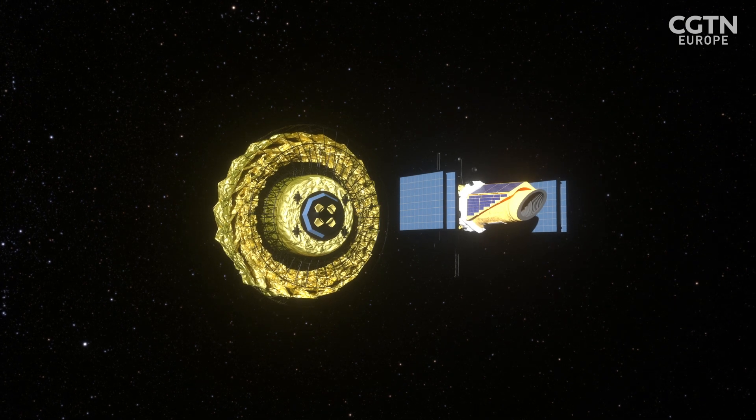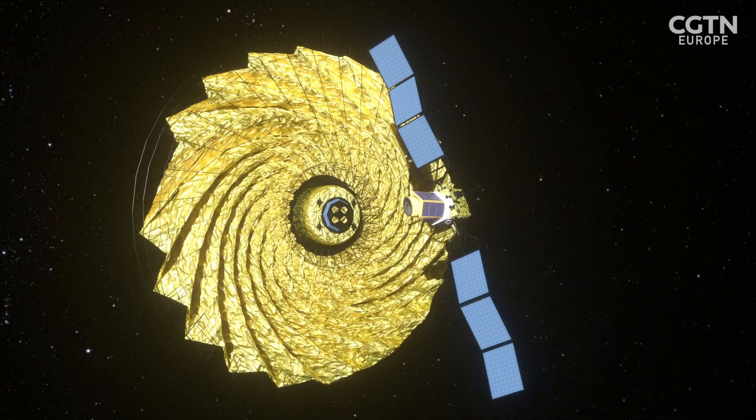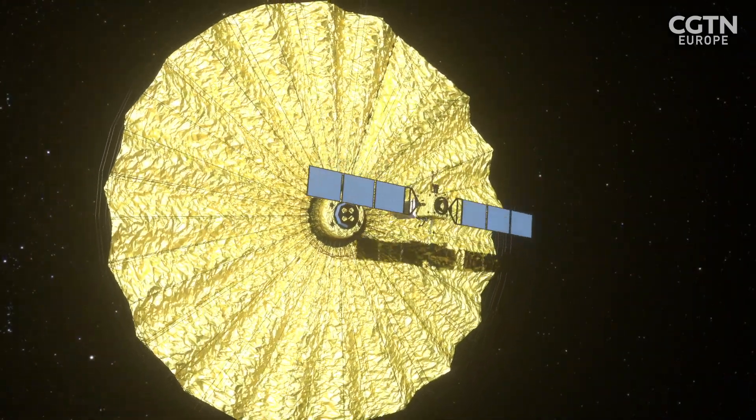The problem is that light from stars is 10 billion times brighter than any planet orbiting them. So in order to see exoplanets, we need to dim the light from that star.